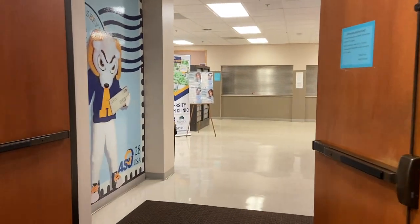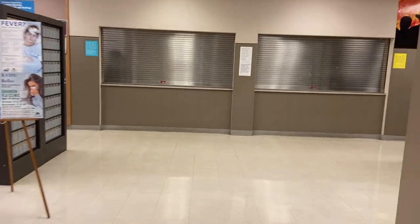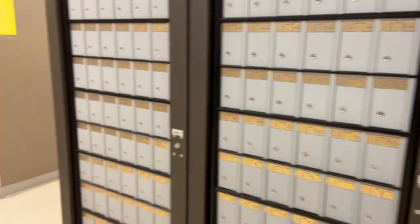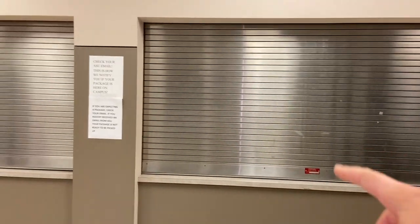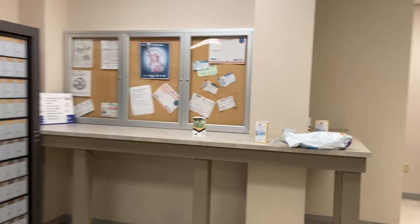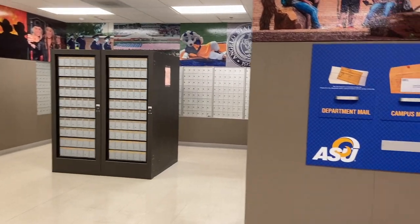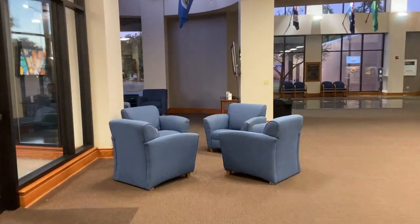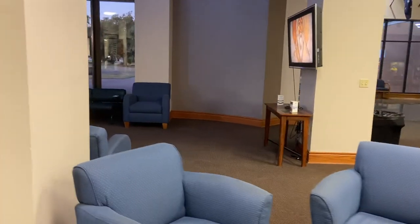Right here is the mailing service, and if you're on campus you have your own PO box. You'll get one of those and a key, and if they ship something to you - if you order something and it gets delivered - you'll get an email. Normally people are working here but it's past opening time. This is a great lounge to chill and there's a television.